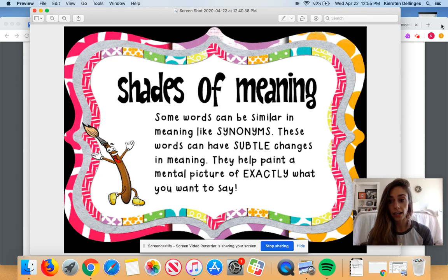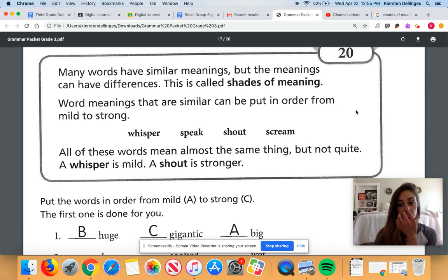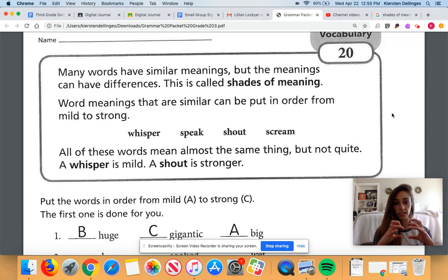Let's go ahead and look at your actual grammar page that you're doing today. I'm going to read this one more time — it's similar to what I just read, but it's good to hear it again. Many words have similar meanings like synonyms, but the meanings can have differences. This is called shades of meaning. Word meanings that are similar can be put in order from mild to strong, weaker to stronger.